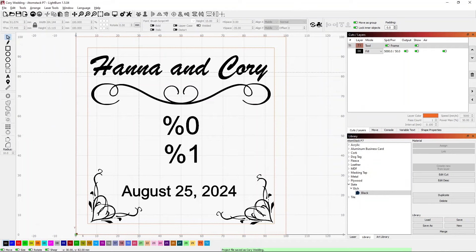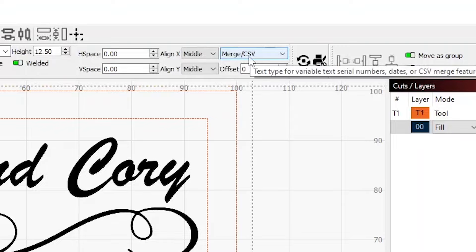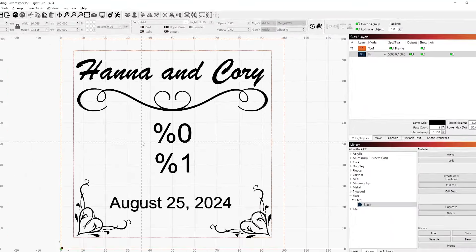Here's what my coaster template looks like. I have the name of the bride and groom on top as fixed text, a fancy curly-Q line at the bottom, fancy corner pieces, and the date of the wedding. In the middle I have two pieces of variable text, both set up as Merge/CSV. Percent-zero takes the first value from my comma-separated file, and percent-one takes the second value.